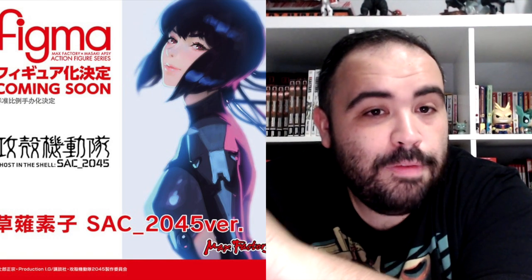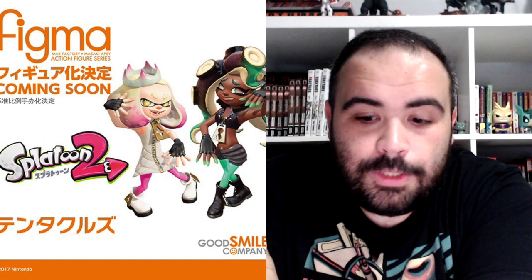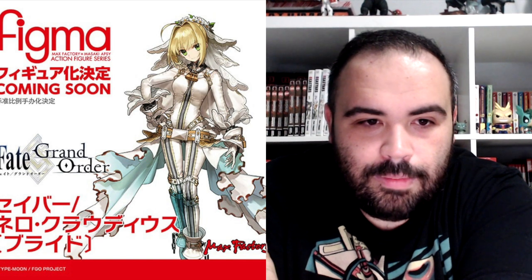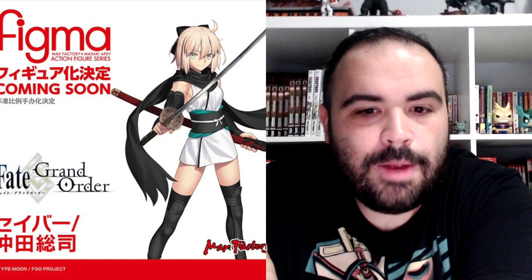Figma Nero Claudius, Raising version. You got more Splatoon Nendoroid goodness. Figma of Saber of Red, Casual version I think it's called. Saber Nero Claudius Figma, Bride version. And Saber Okita Soji Figma, from Fate Grand Order.